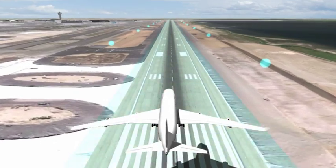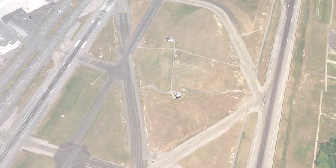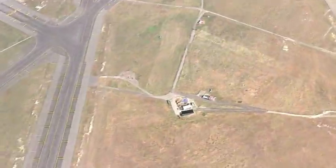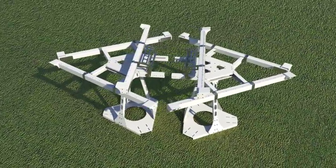These units collect their own information about plane activity and do not require information from the control tower. The third segment of the system includes units positioned to eliminate the comfortable habitats between the runways. This sensor scans 360 degrees for passing birds between the runways.